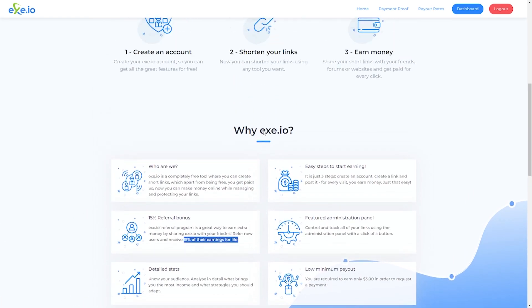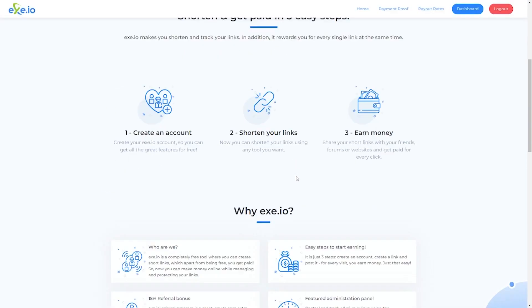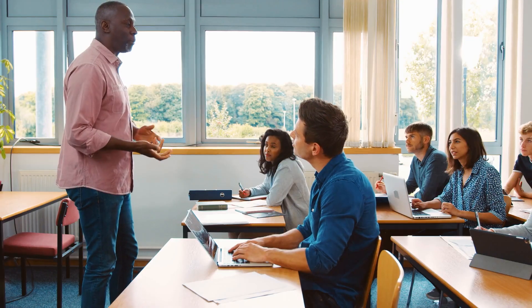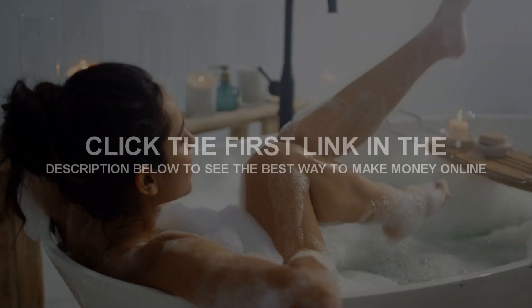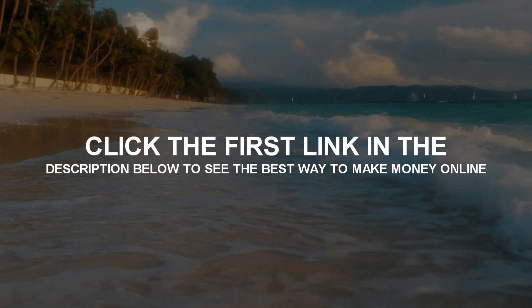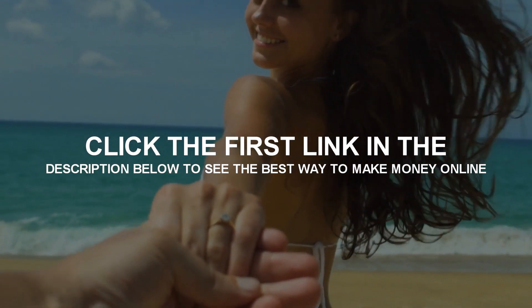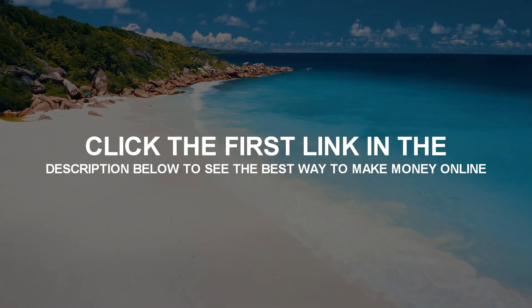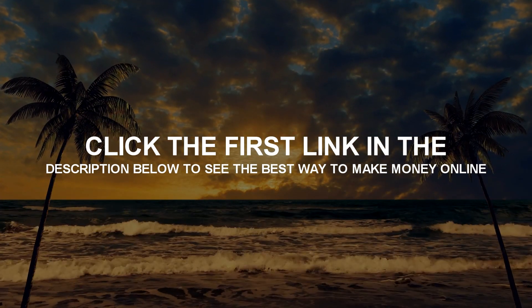Making money online has never been so easy. We're in times where all you need is the right information to make a living — gone are the days of going to work nine to five. Now everything can be done from anywhere in the world. We prioritize sharing the right and helpful information to help you achieve the lifestyle that you desire. So like this video and subscribe to our channel to see more helpful videos like this. We'll see you next time.